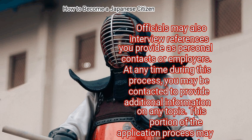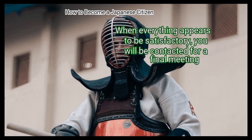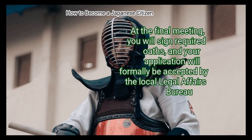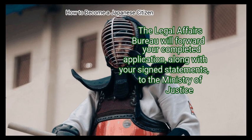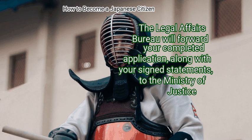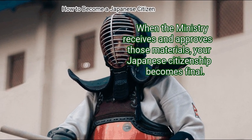This portion of the application process may take several months. Finally, attend a final meeting. When everything appears to be satisfactory, you will be contacted for a final meeting. At the final meeting, you will sign required oaths, and your application will formally be accepted by the local Legal Affairs Bureau. The Legal Affairs Bureau will forward your completed application, along with your signed statements, to the Ministry of Justice. When the Ministry receives and approves those materials, your Japanese citizenship becomes final.